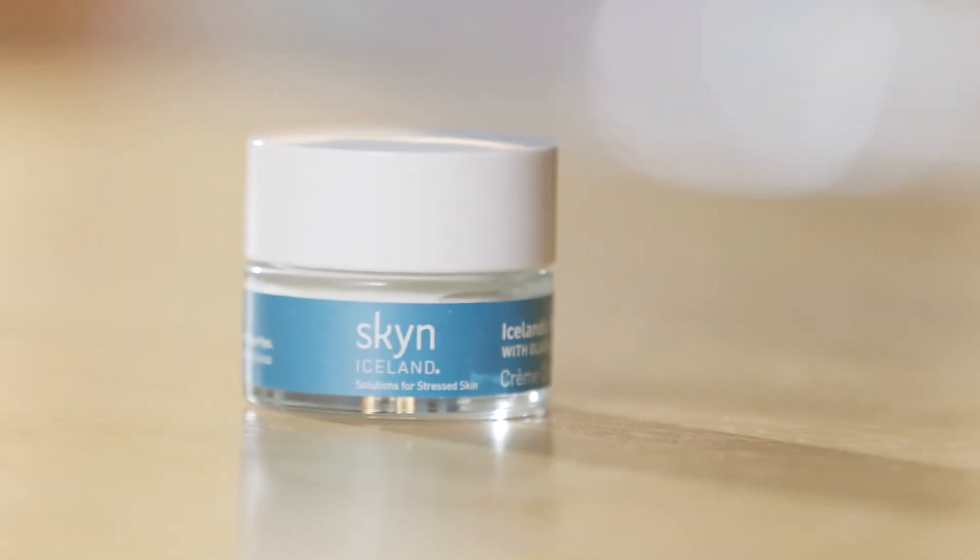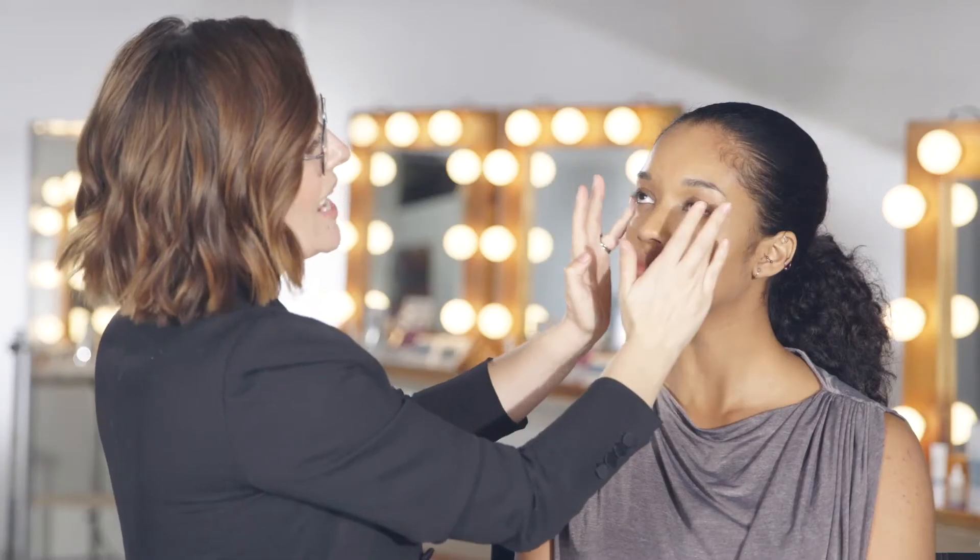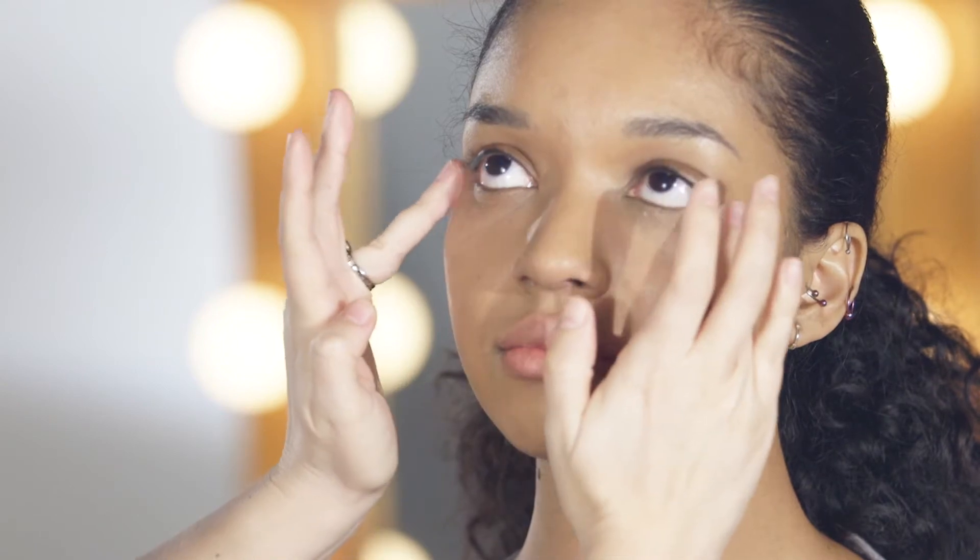Icelandic Relief Eye Cream has a gorgeous, creamy, bouncy texture. It contains natural actives and helps to combat fine lines, wrinkles, dark circles and puffiness. This eye cream really primes the eye for eye makeup.